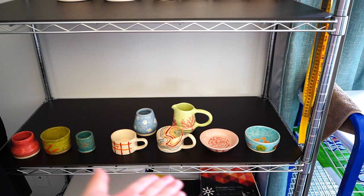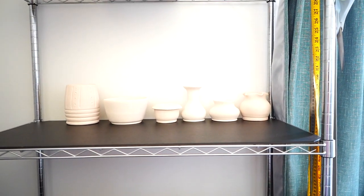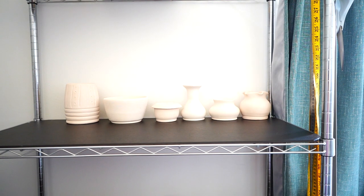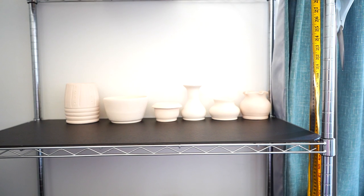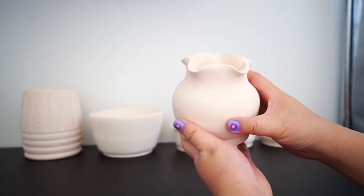Moving on, you'll see the ones that are yet to be painted because I'm waiting to invest in a series of glazes that I love — but we shall see when that will happen, as it needs some financial planning.